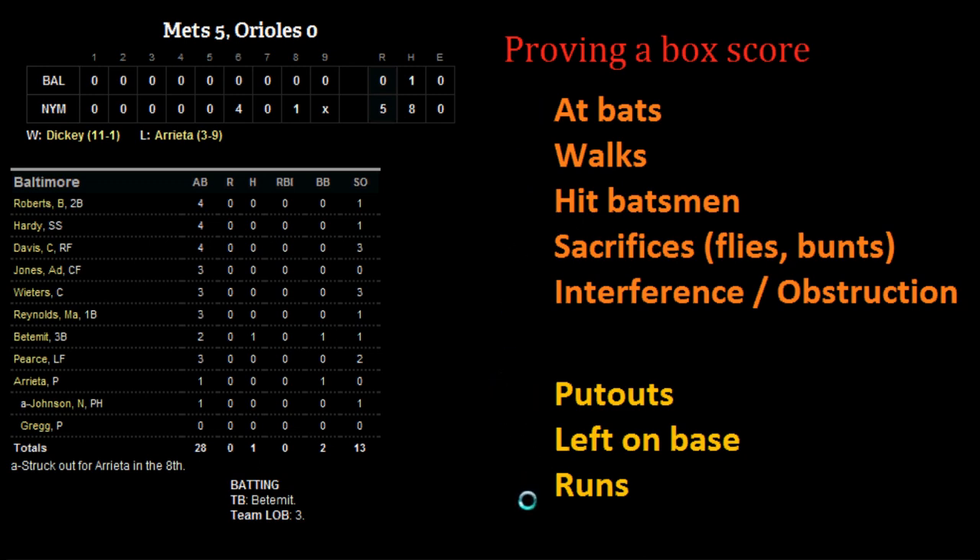The second category is put-outs, number of men left on base, and the number of runs scored. If you think about it, there are only three things that can happen to a batter: either he's going to be put out, he's going to get on base, and if he gets on base, either he's going to score a run or he's going to be left there when three outs are up at the end of the inning.